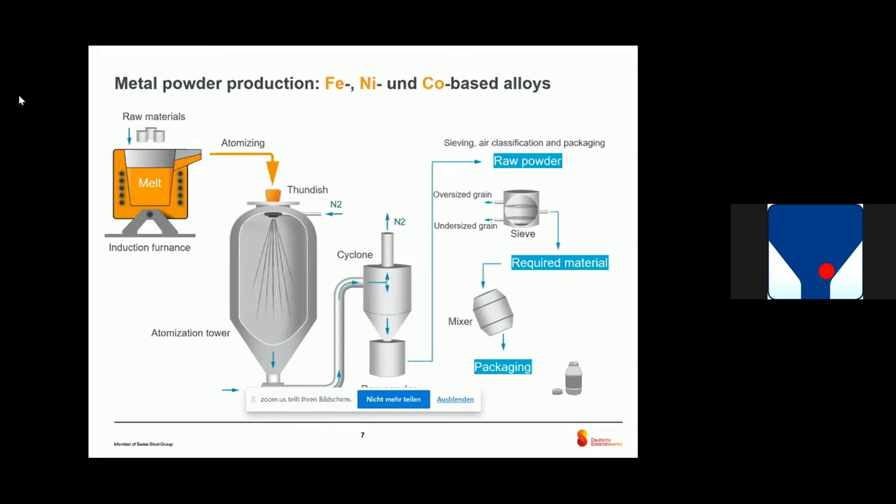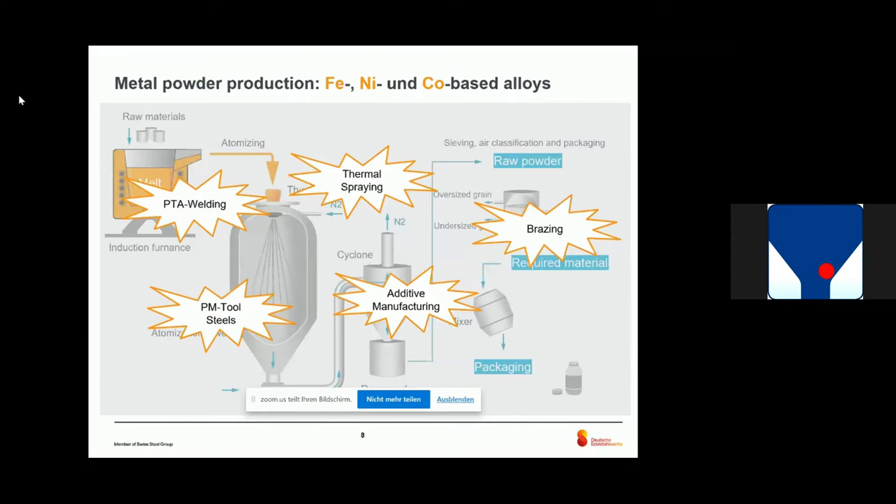For which applications or industries do you need the powder? It's very different — you have welding applications, thermal spraying, brazing, and so on. And for today, the most important topic is additive manufacturing. It's a quite new industry, and a lot of people are interested in investing a lot of R&D input into it.